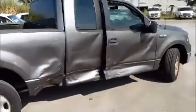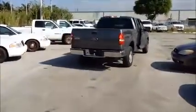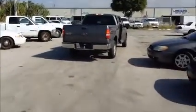We're going to pull the vehicle forward and back.